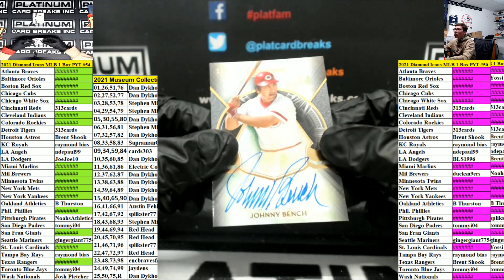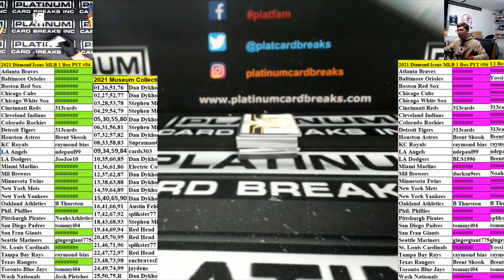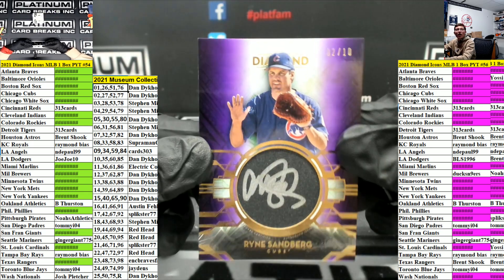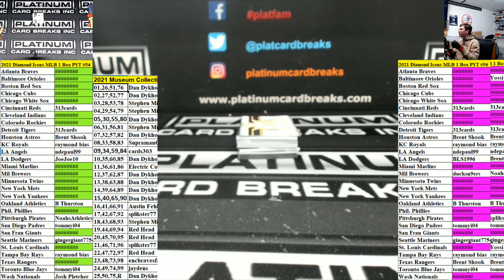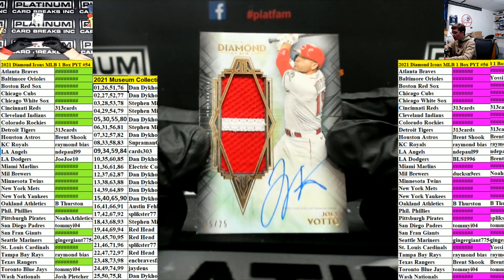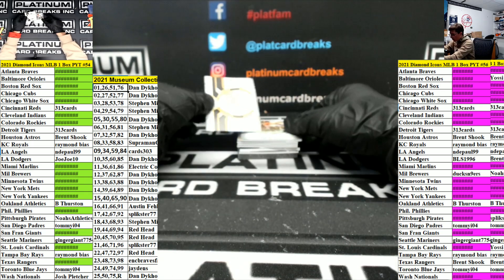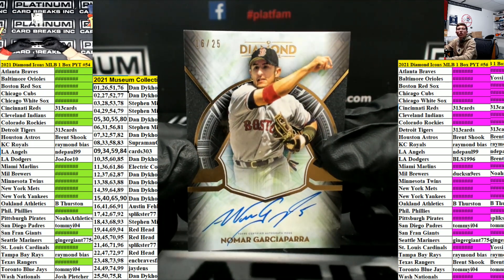Johnny Bench for the Reds — 313 cards out of 25. Ryne Sandberg for the Cubs — number spot two out of 10, Dan. Joey Votto for the Reds — 313 cards out of 25. Nomar Garciaparra for the Reds — 16 out of 25.